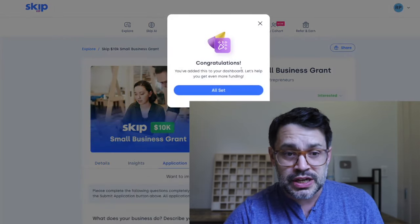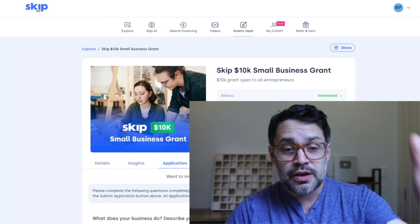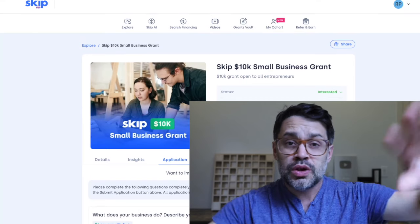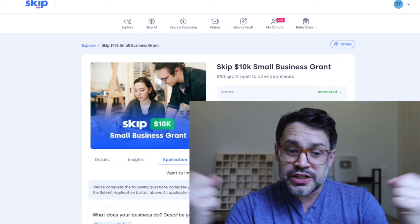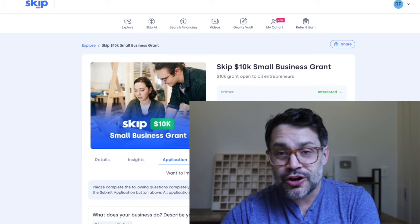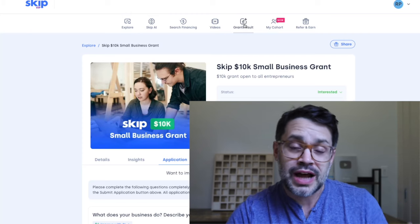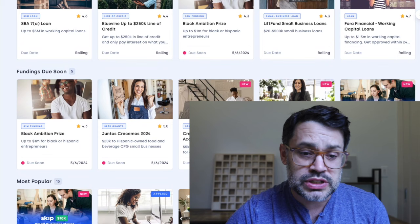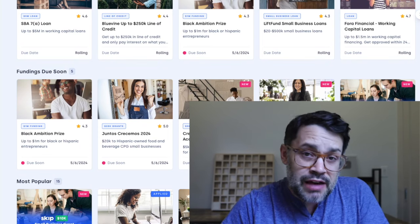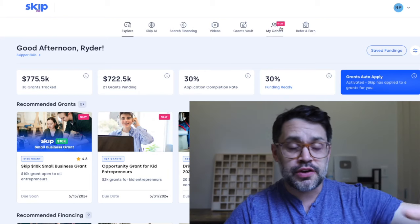Click 'I'm Interested' to get started. Pro tip: if you've already applied to other grants on Skip or you've saved answers in your Grants Vault, you will already be 75% of the way done because your answers were saved and imported into this new application. If you haven't completed your Grants Vault on Skip, go take a few minutes to do that. Many of the grants you see right here, you may be already halfway or more done applying to them just because you filled out your Grants Vault.